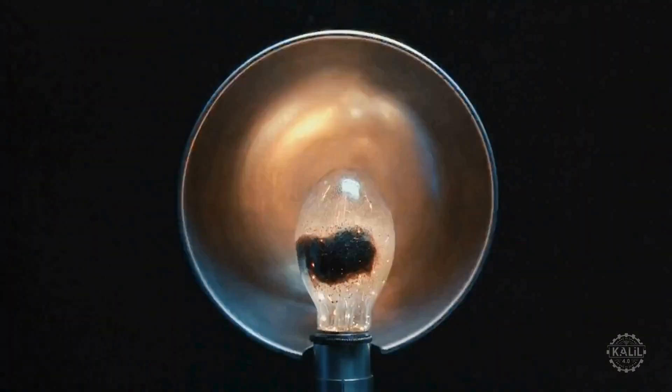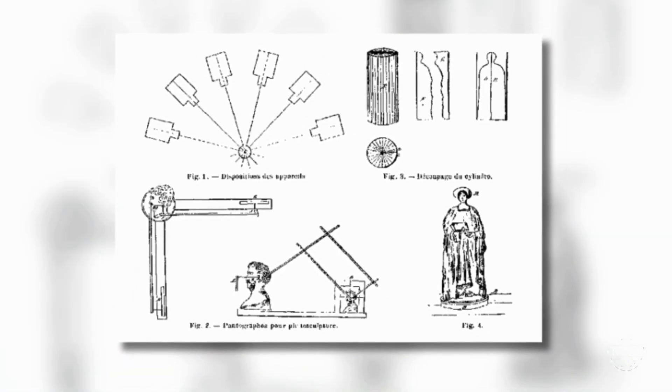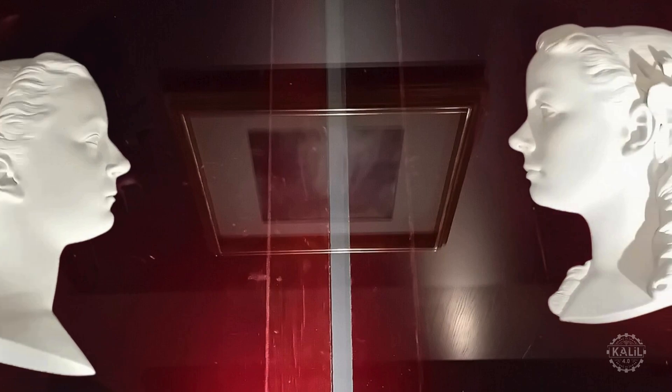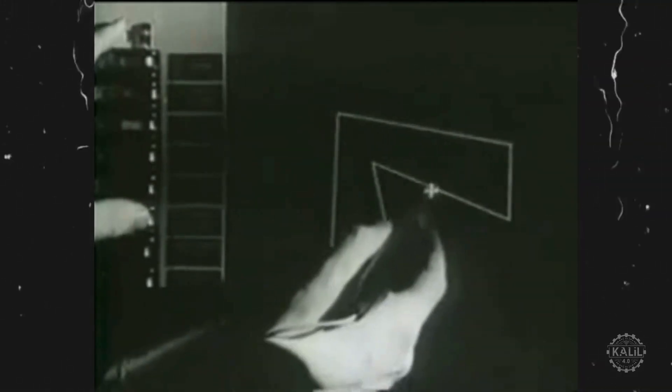The method uses multiple photographic images of a subject from different angles to create a three-dimensional representation. It's an early case study for the idea of building up a physical object through layering. A century later, the theoretical foundation for 3D printing begins taking shape with advancements in computer-aided design and graphics.